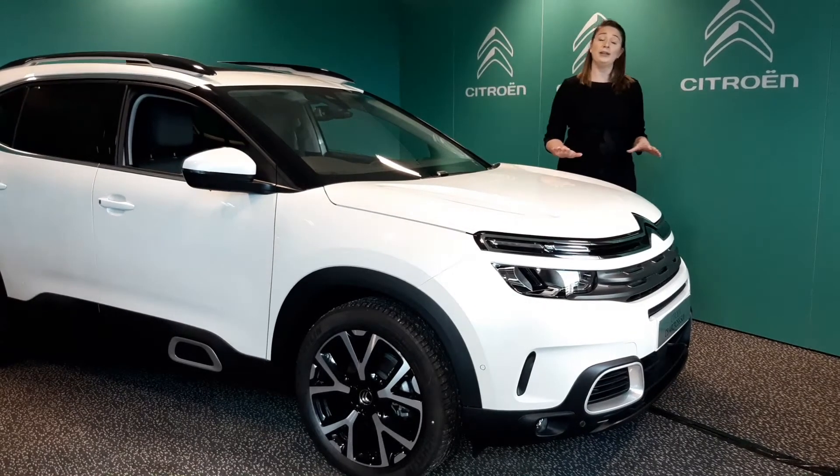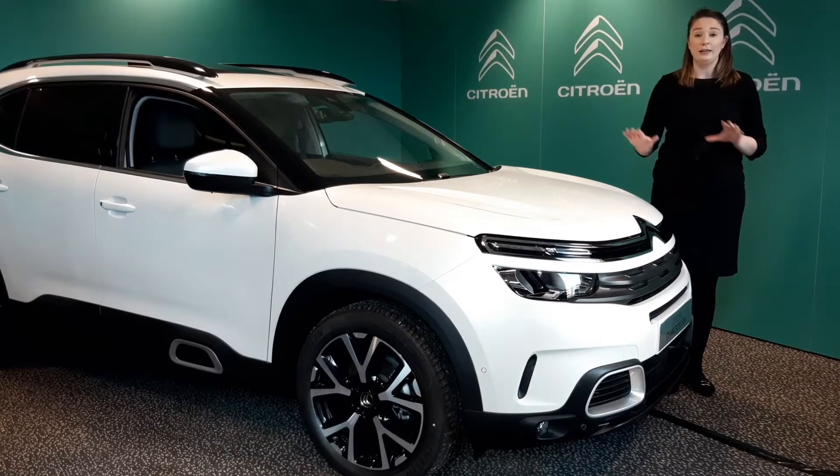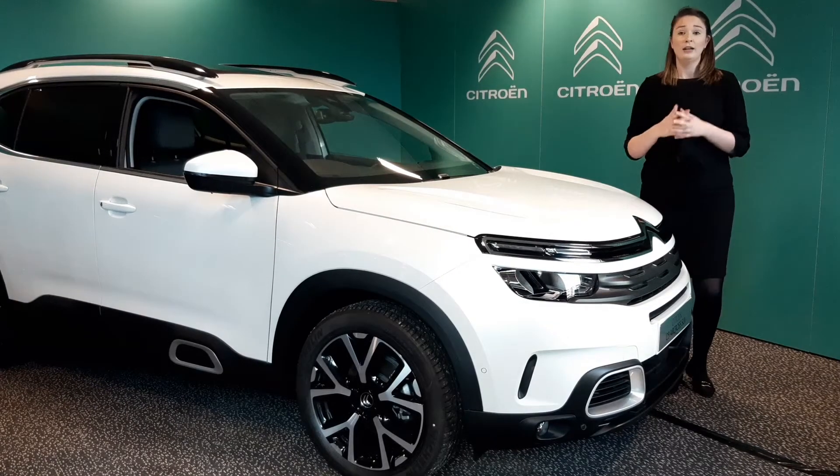Hello there and welcome to the virtual showroom. My name is Nicola and I'm one of the Citroen product presenters here. Thank you very much for taking an interest in our C5 Aircross. Let's take a look around.